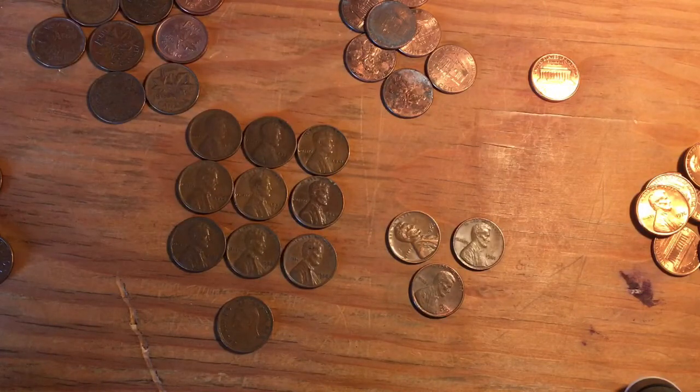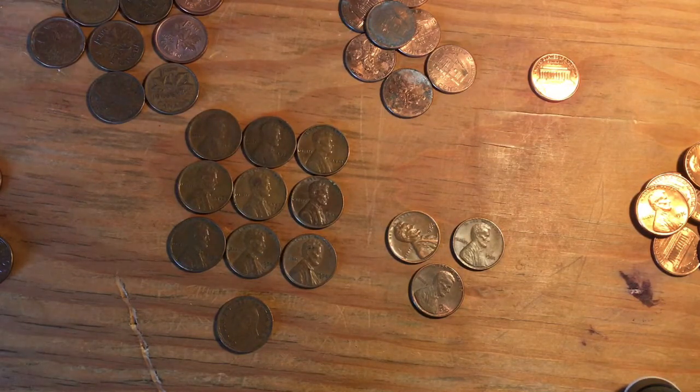Hey guys, Jack here from RelicDigger. Today I'm doing a $25 box wrap-up. I did this box with Logan last night.